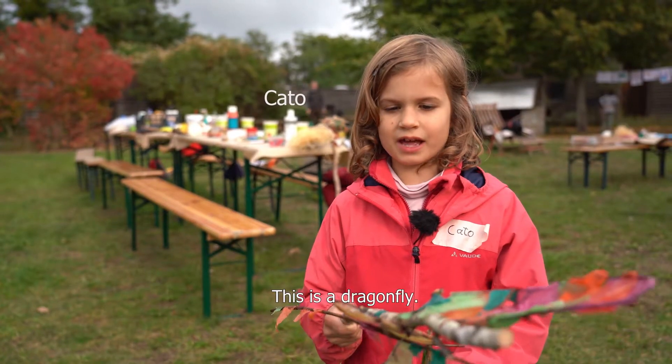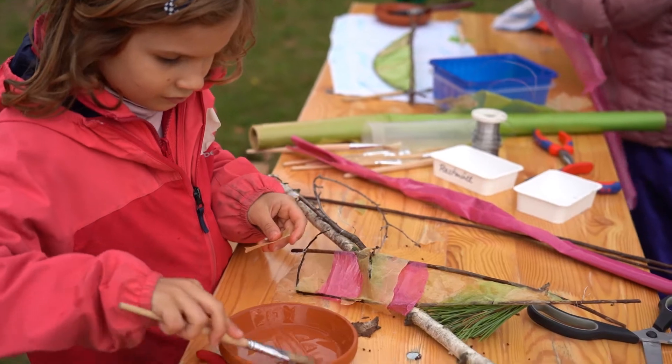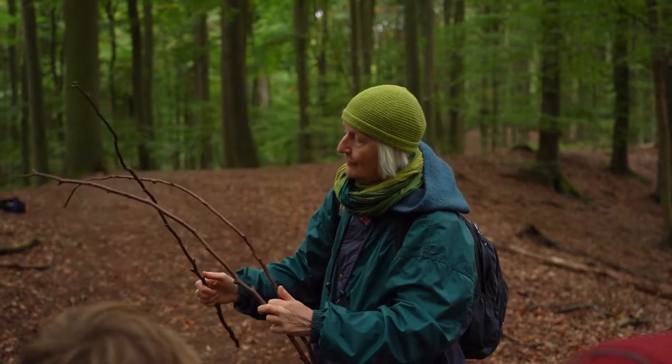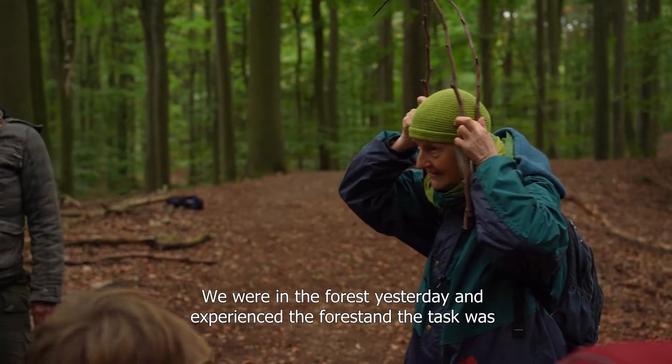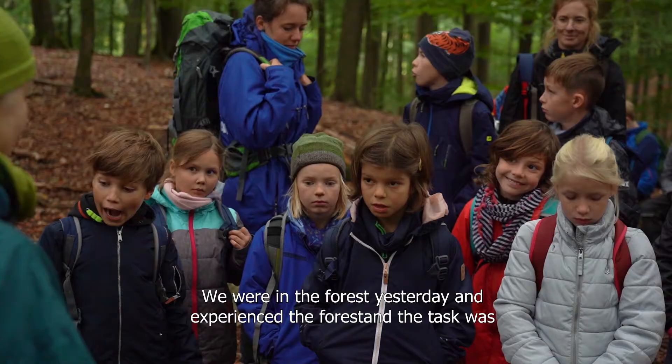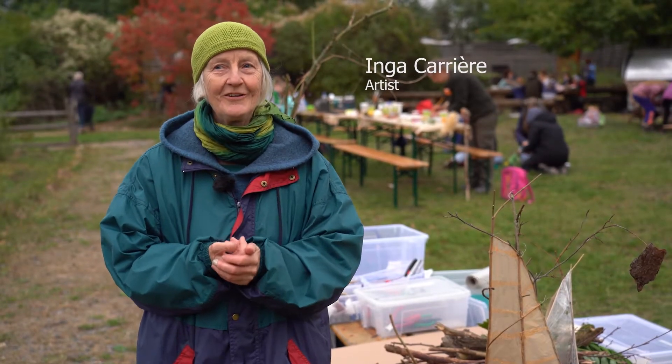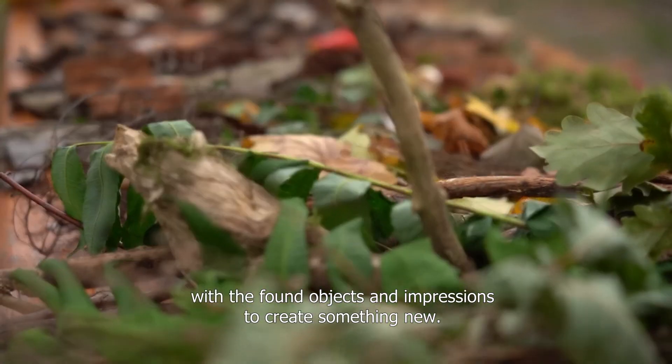Das ist eine Libelle. Wir waren ja gestern im Wald und haben den Wald wahrgenommen, und die Aufgabe war, aus den Fundstücken und aus den Impressionen heute etwas ganz Eigenständiges zu machen.